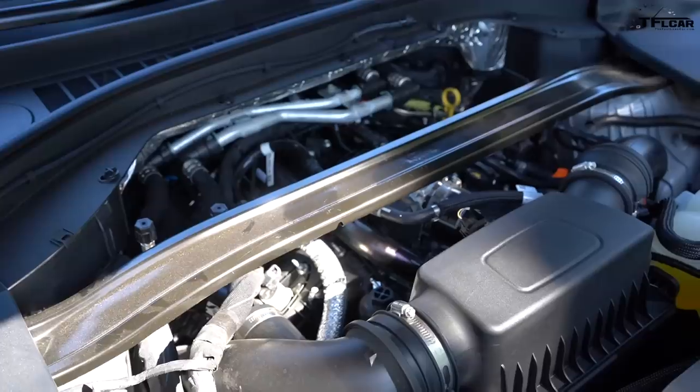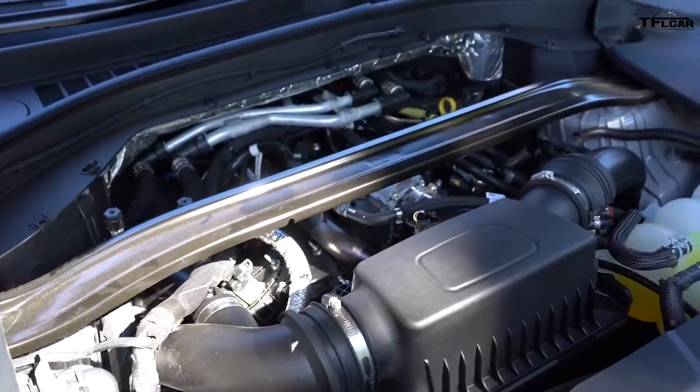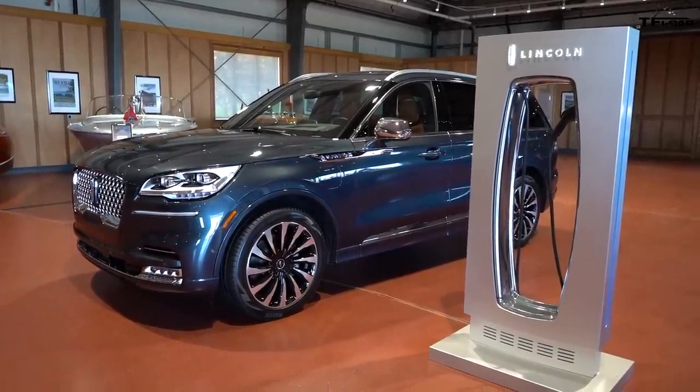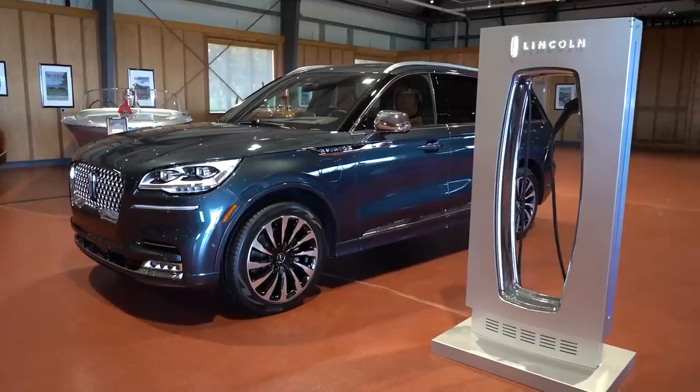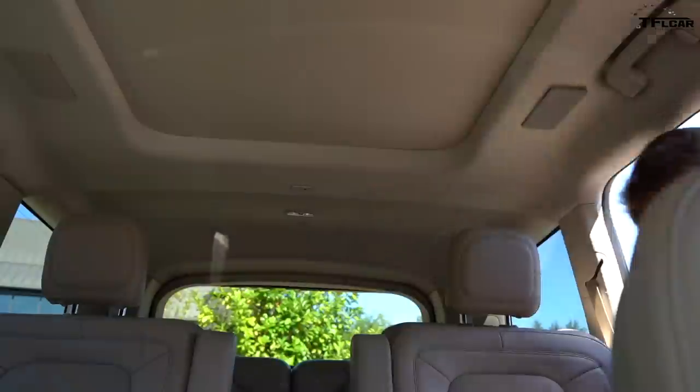There are two powertrains you can get in the Aviator. There's the three-liter twin-turbo, rated at about 20 mpg on the highway for all-wheel drive or 21 for rear-wheel drive. If you opt for the hybrid — we'll talk about that at the end — that one has a lot of power and a lot of cost. It starts at about $52,000, and with all the bells and whistles you can get into the 90s. This version actually tows more: 6,700 lbs versus 5,600 for the more powerful hybrid.